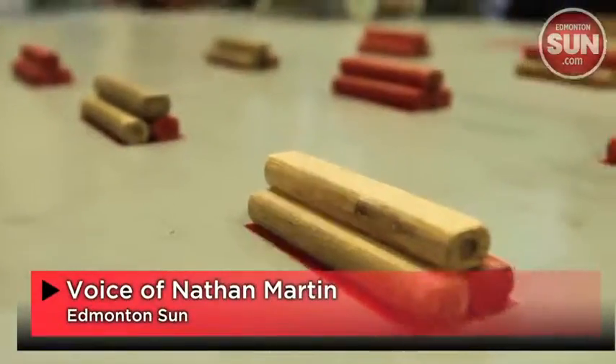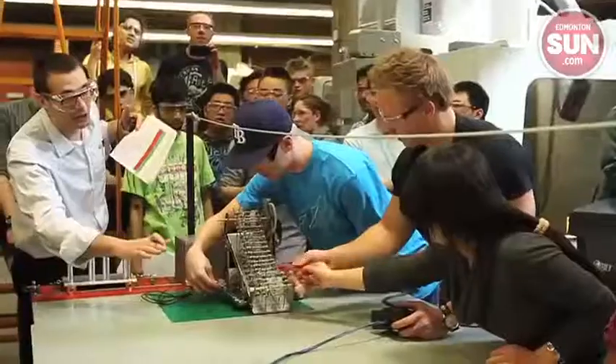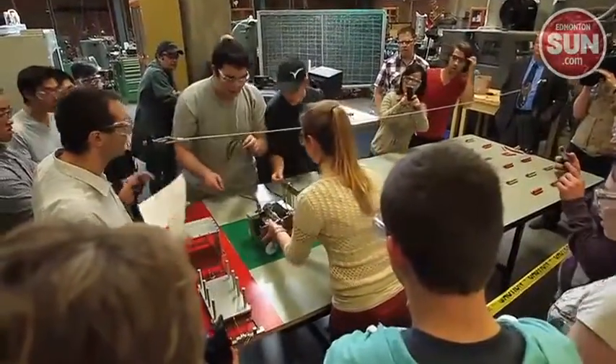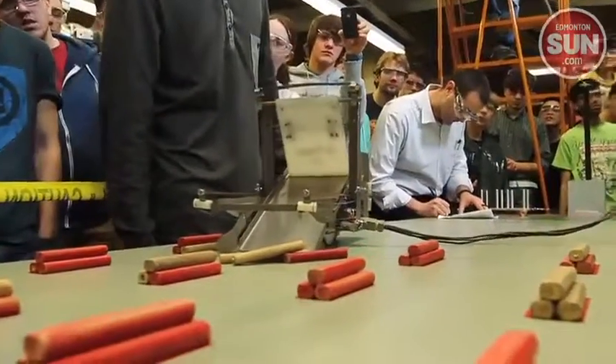A log driver's waltz was the assignment for mechanical engineering students at the University of Alberta. The 260 students on Monday got into 25 teams to build electrical log-moving machines, designed to take logs, dump the loads, and navigate obstacles.